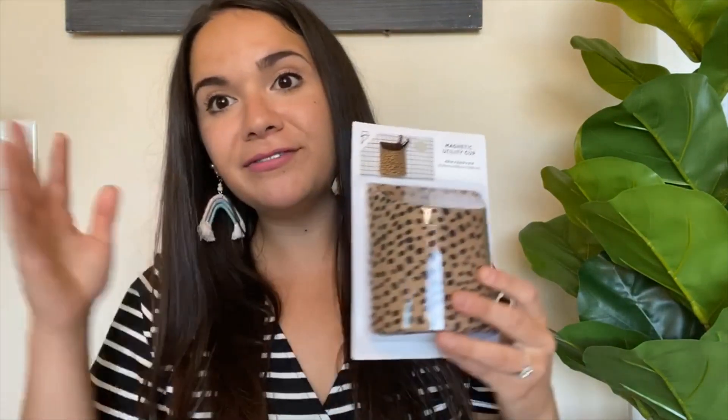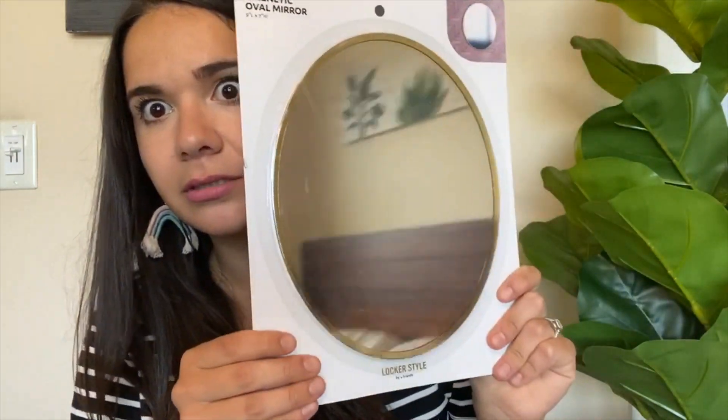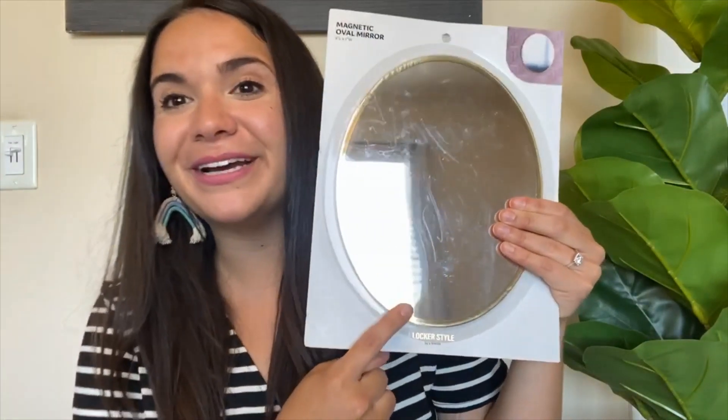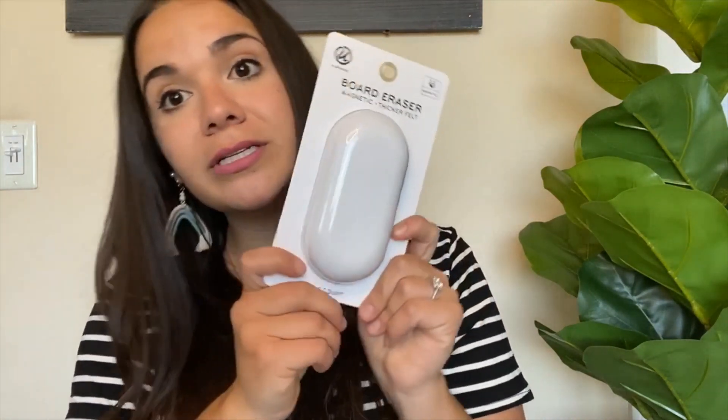I also got this cheetah magnetic pencil holder. I have a filing cabinet behind my desk where I put my calendar and pens and things, so I thought this would be so cute to put all of my pens in. It's super cute and it's in the locker section at Target. I also got a mirror with a gold trim to put on the back of my desk — it's always good for a lipstick retouch. And I got a magnetic board eraser, which I actually just need — I don't think I've replaced mine in three years.